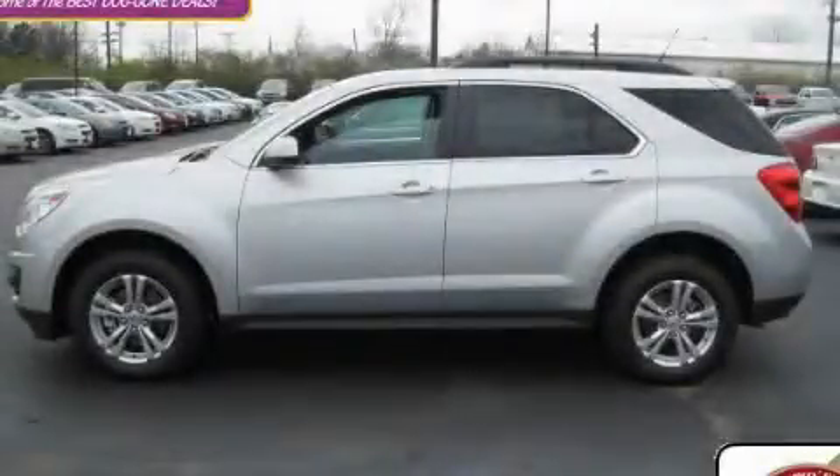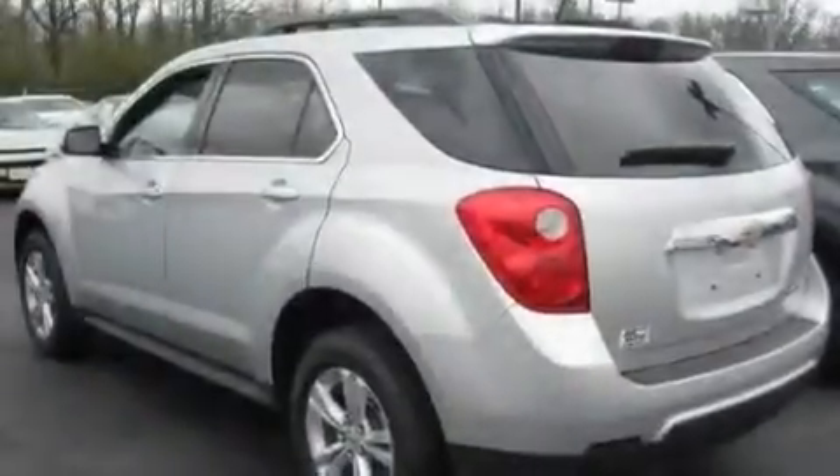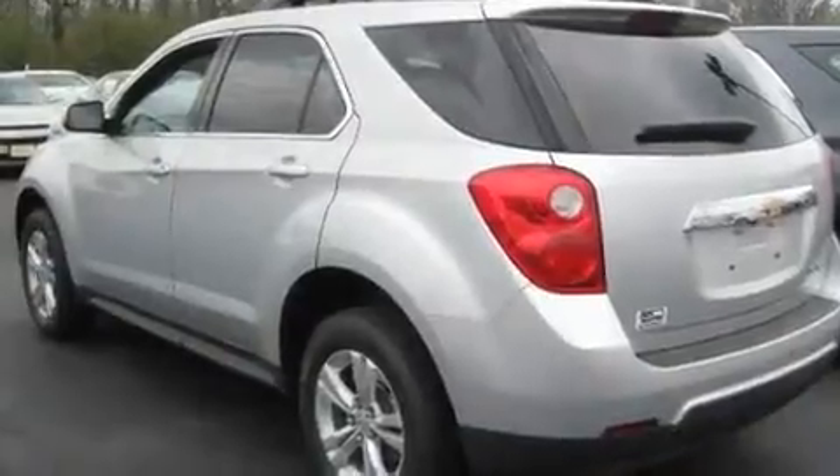This is a brand new 2011 Chevrolet Equinox, a great blend of utility, comfort, and style. It features a 2.4-liter four-cylinder engine and an automatic transmission.